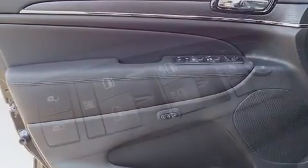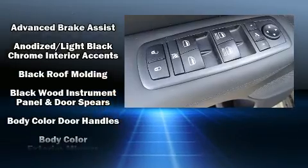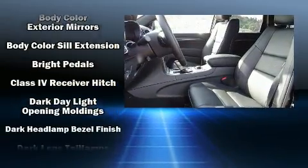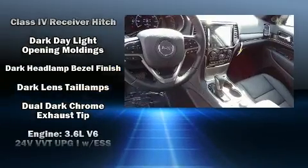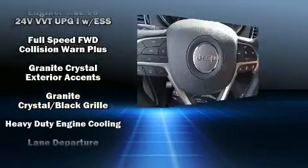Jeep ensures the safety and security of its passengers with equipment such as head curtain airbags, front side impact airbags, traction control, brake assist, anti-whiplash front head restraint, a panic alarm, an emergency communication system, and four-wheel disc brakes with ABS.